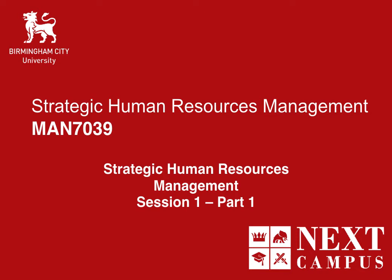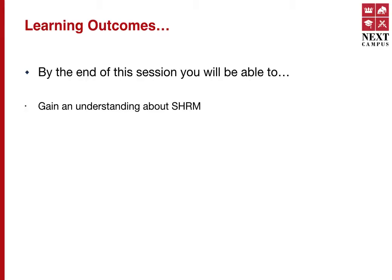Hello and welcome to your International MBA from Birmingham City University, and congratulations on choosing a new journey of education. Welcome to Strategic Human Resource Management, or as we call it, SHRM. This series of lecture videos will comprise 10 sessions, each with three lessons. Your learning outcome for this particular lesson is revolves around building an overall understanding of SHRM and what it entails.